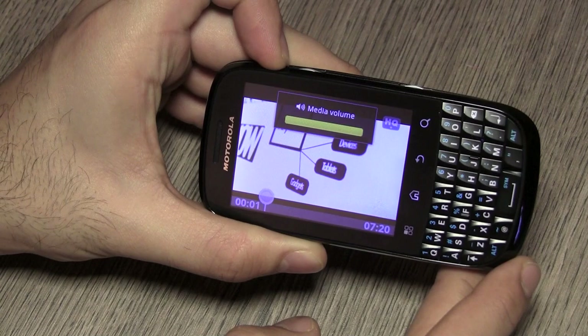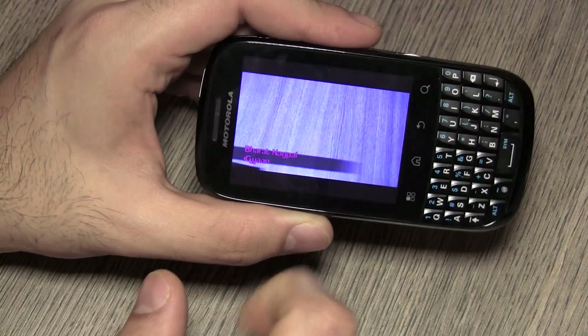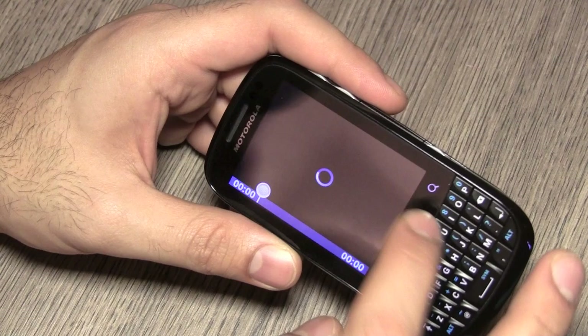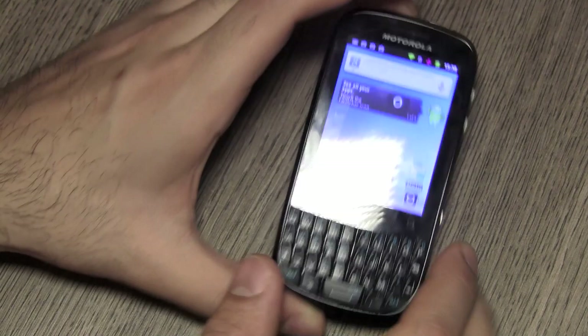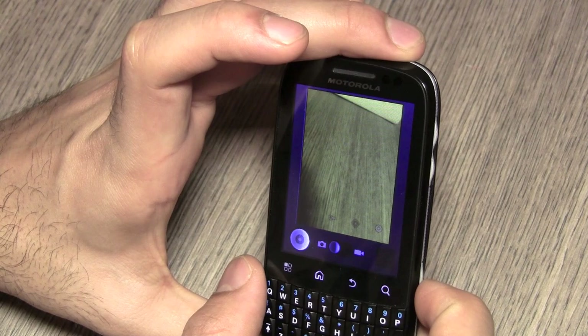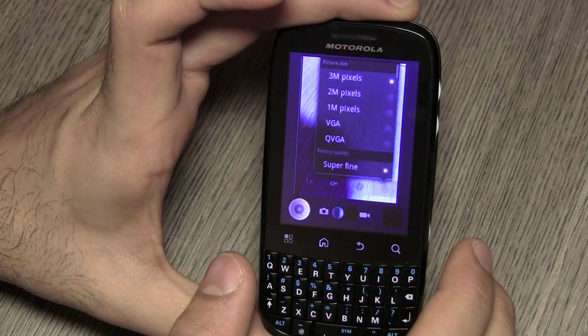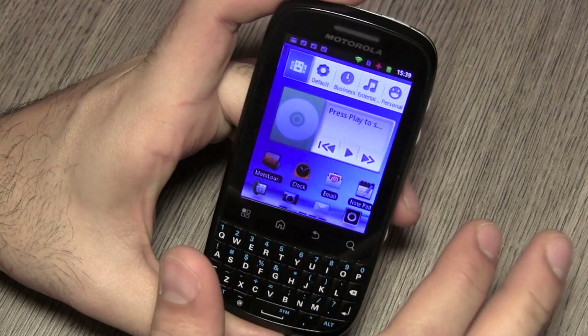Loading up YouTube, you can switch from low quality to high quality — that option is given to you. The earpiece and microphone are fairly clear, the speakerphone is fairly loud, and we had no issues with call quality. The device managed to sustain good network performance. However, camera quality is basic and not great at all — there's no autofocus, so you'll constantly struggle to find focus. It's a very standard Android camera application with no customizations from Motorola, which is disappointing.